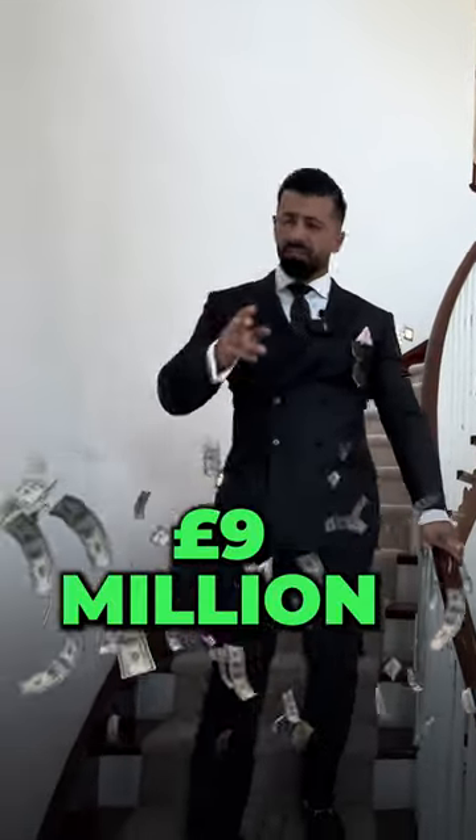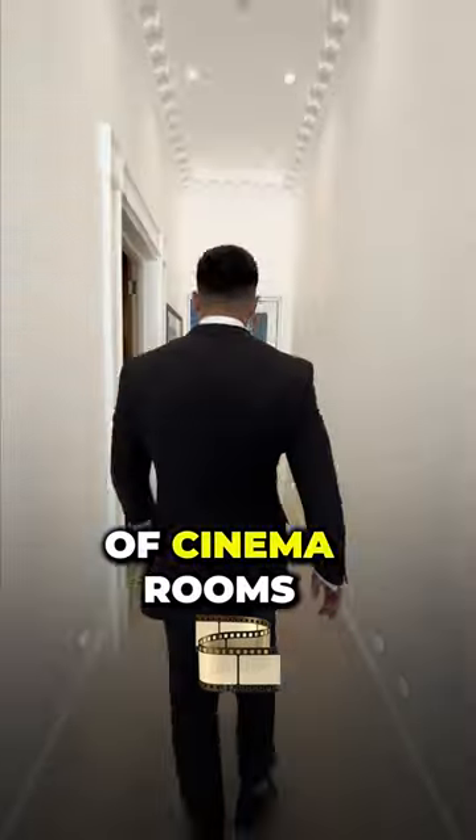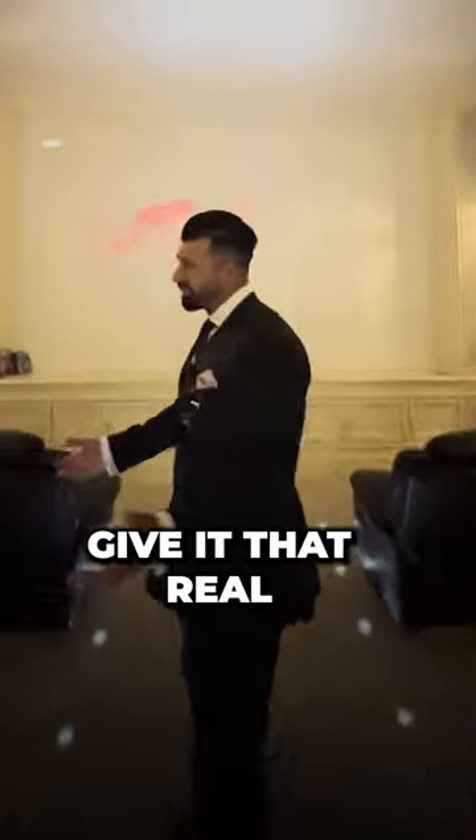Come check out the cinema room in this £9 million mega mansion — you're gonna be blown away. I've seen a lot of cinema rooms but this one takes the biscuit. They've got cinema lights on the floor to give it that real cinema feel.